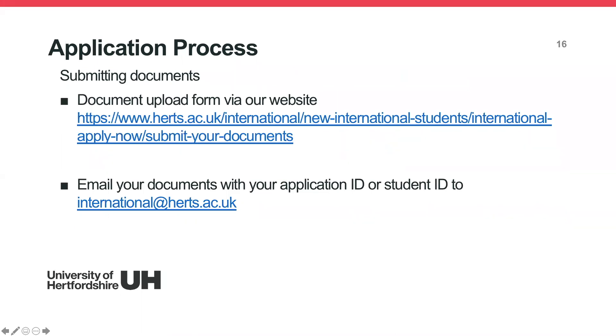When submitting outstanding documents, the quickest way is through our document upload form on the website — go to 'International' on the menu page and click 'Document Upload'. Alternatively, you can email your documents with your application ID or student ID to international@herts.ac.uk. And that completes the application process.